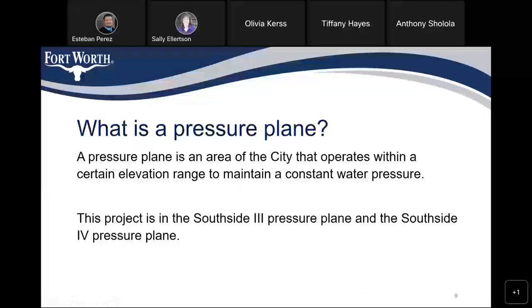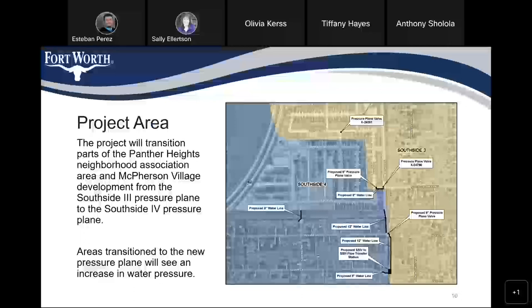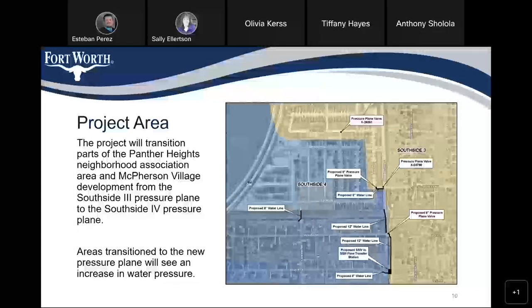So what is a pressure plane? A pressure plane is an area of the city at a certain elevation range that receives water of a certain pressure. This project is in the Southside 3 pressure plane and the Southside 4 pressure plane. The project specifically will transition parts of the Panther Heights Neighborhood Association area and McPherson Village development from the Southside 3 pressure plane to the Southside 4 pressure plane.